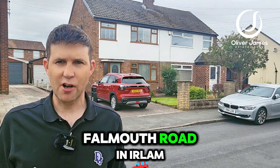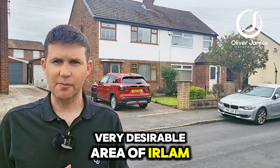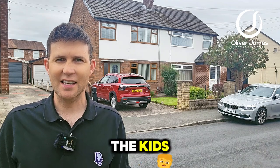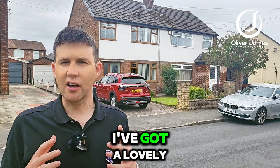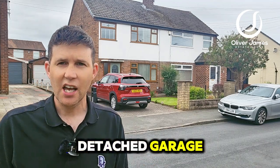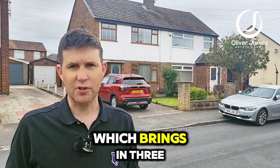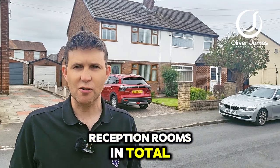Hello and thank you for joining me. We're on Falmouth Road in Earlham, just off Boat Lane — a very desirable area, a nice place to live and bring up the kids. Just over my shoulder here I've got a lovely family home to show you today. As you can see, there's a driveway to the front which leads to a detached garage.